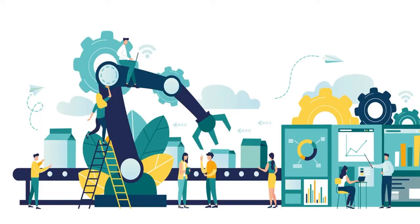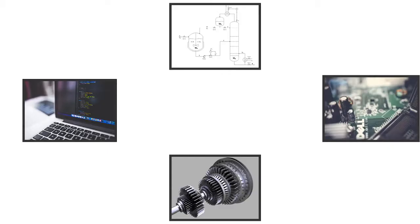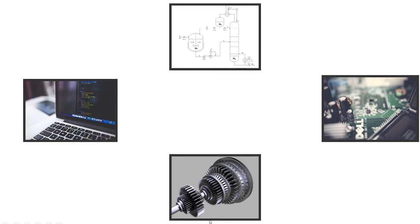Mechatronics is a combination of four fields of study: mechanical, electronics, computer, and control system. The combination of these four fields — computer, control, electronic, and mechanical — create mechatronics.